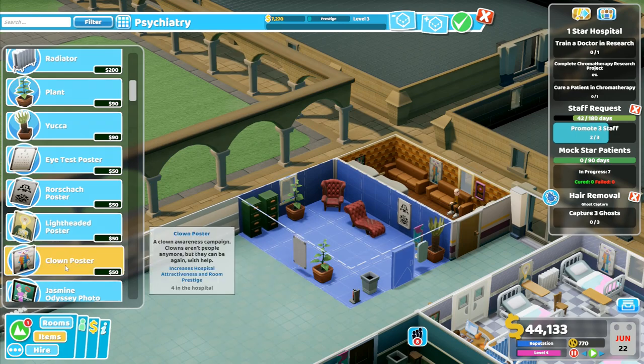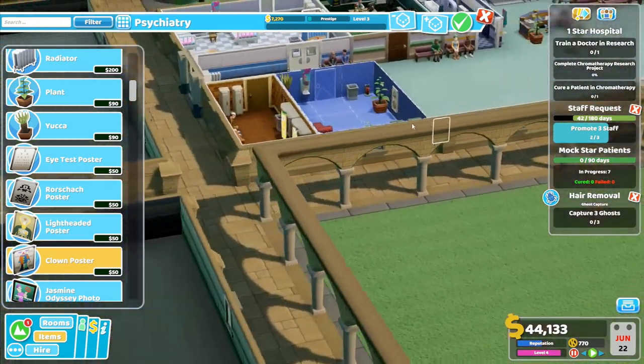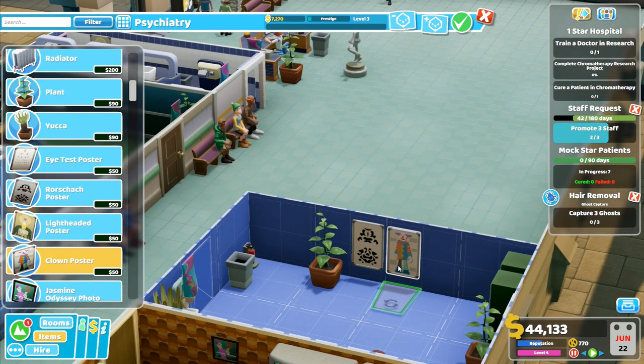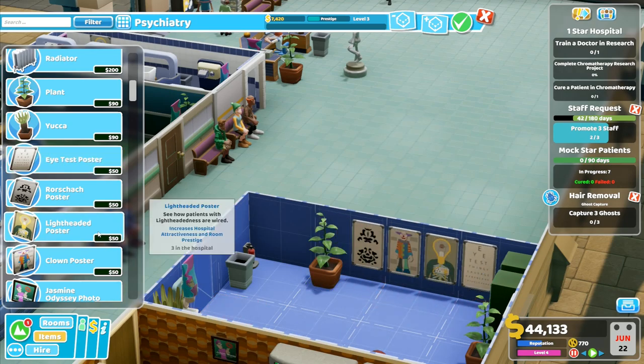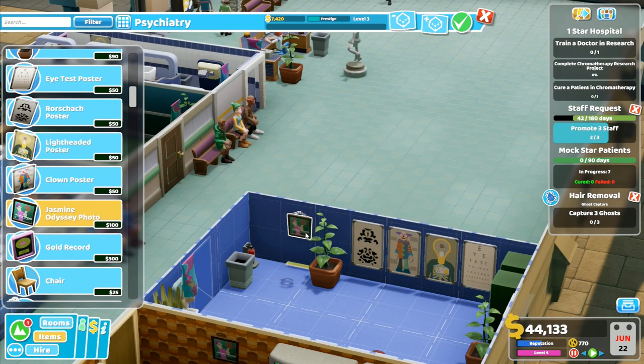We're going to put a clown poster up — I need to spin round a bit and zoom in a little bit so we can sort of see what we're doing. So we'll put a clown poster up there, we'll put a light-headed poster up there, the eye test poster — yeah, we could put that one in as well. We will put them all up in a big long line like that. The Jasmine Odyssey poster — I don't know which one to put in behind there.